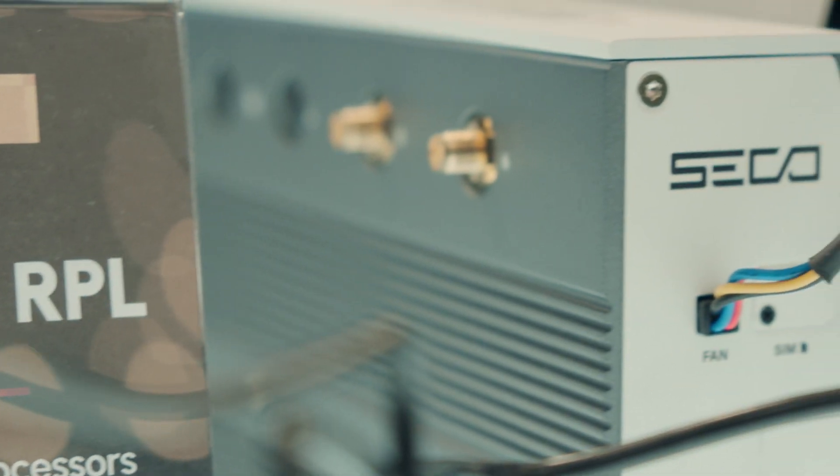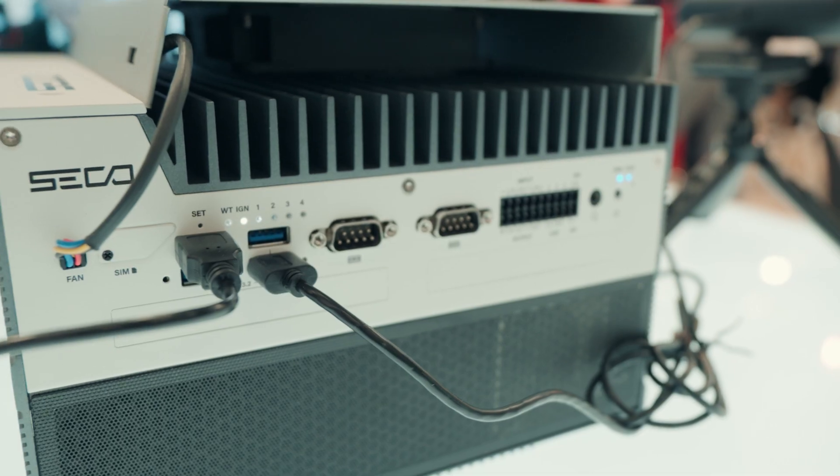we have a demo here called AI People Detection and Object Recognition, featuring our latest fanless embedded computers, Palladio 500, with 13th generation Intel Core,